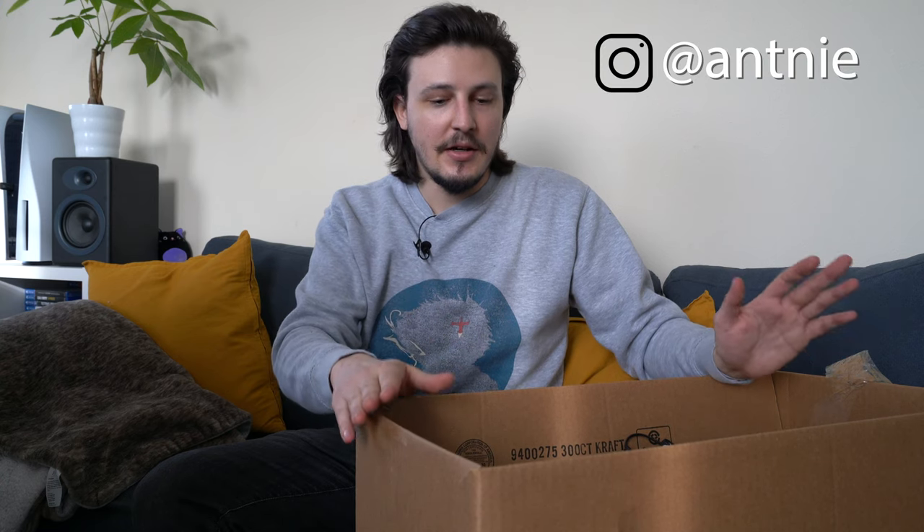Hey everybody, it's Anthony Geisen here. I hope your 2021 is off to a good start — I know mine is. As you saw by the title, this is a camera haul. I paid $195 for everything you'll see in this video. Keep that in mind: $195.